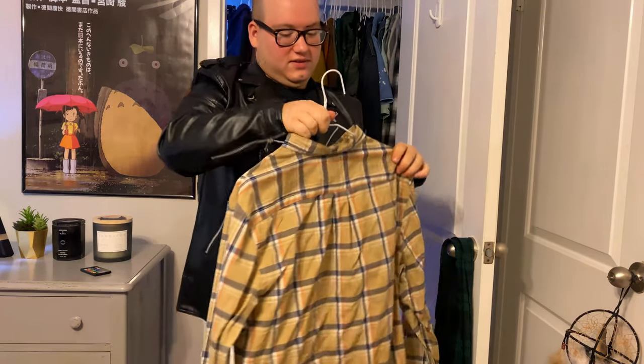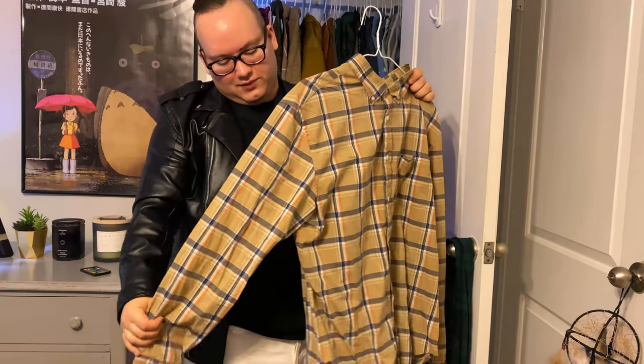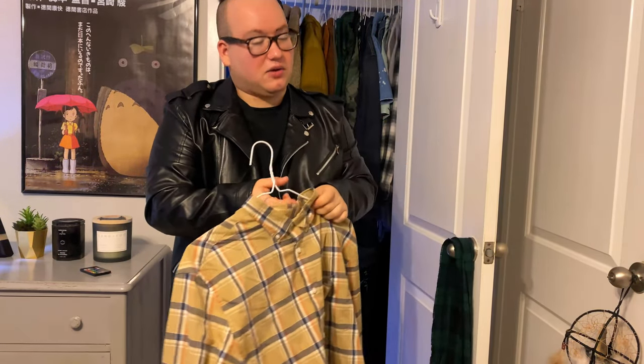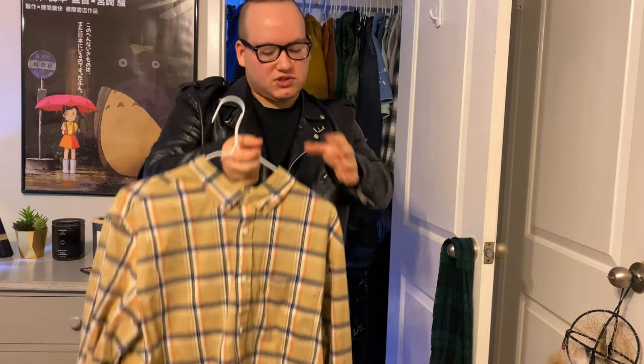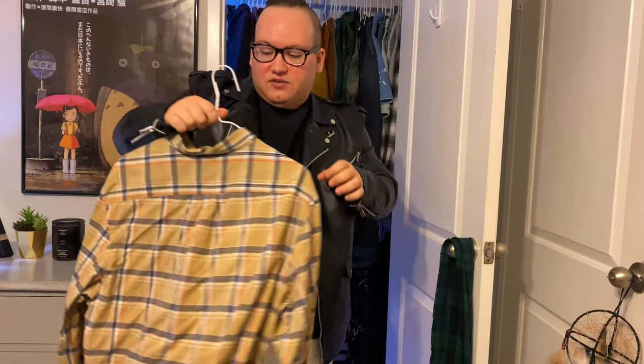My next one is this very wrinkly shirt. It's kind of like a flannel — similar to the one I showed before. I would pair it with the cardigan I showed you. It's kind of like a plaid. I think it's very preppy.